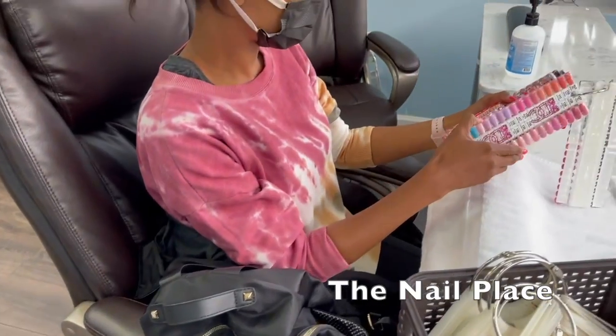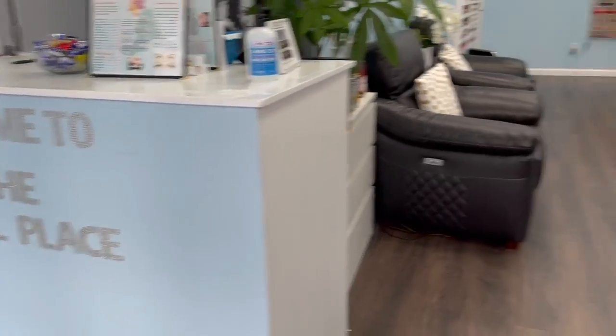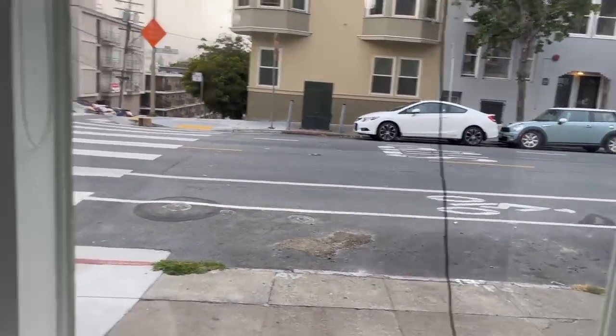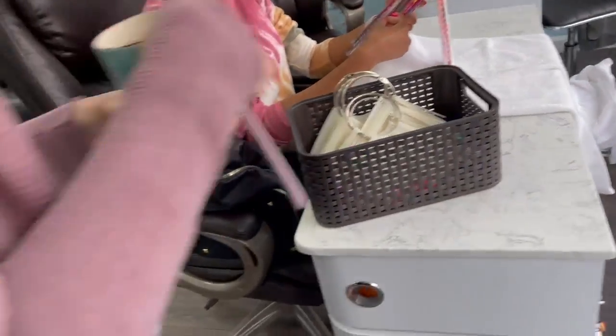The lighter pink? We're in the nail place. That's the nail place on Polk and Filbert. Have a great view. Look at this color. That's very pretty.